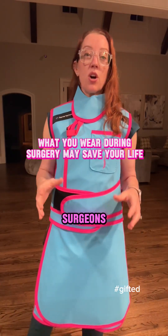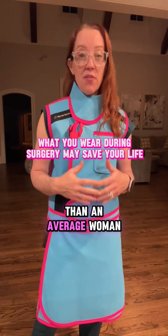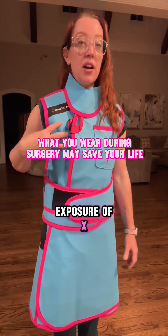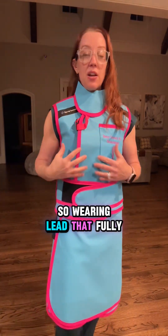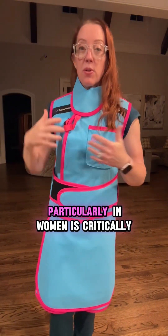Female orthopedic surgeons are up to four times higher risk of breast cancer than an average woman, and that's expected to be due to axillary exposure to X-ray during certain orthopedic procedures. So wearing lead that fully protects you and covers the axillary region, particularly in women, is critically important.